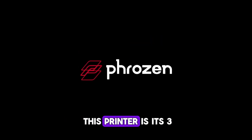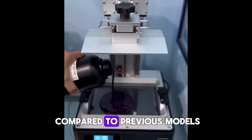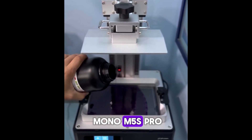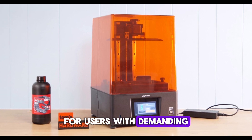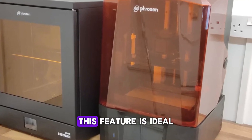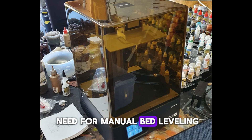One standout feature of this printer is its 3x high-speed printing capability, significantly reducing wait times compared to previous models. This speed does not compromise print quality, making it an efficient and reliable choice for users with demanding print schedules. The leveling-free design is another notable benefit, allowing for a hassle-free setup — ideal for beginners and busy professionals, as it eliminates the need for manual bed leveling.